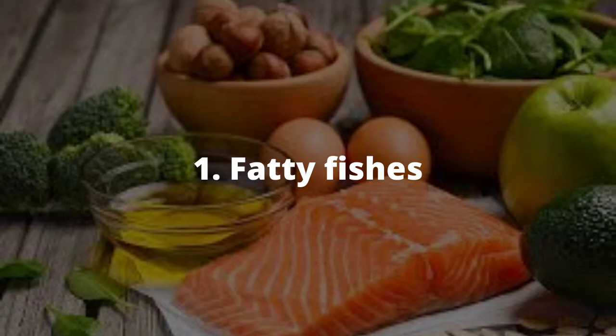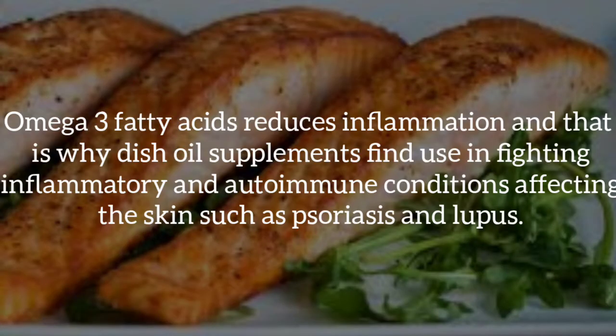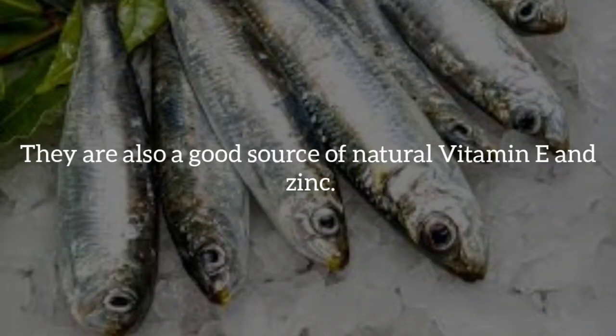Number one is fatty fish. Fatty fish like salmon and mackerel are excellent foods for healthy skin. They are sources of omega-3 fatty acids which are good for the skin. Omega-3 fatty acids are necessary for supple, moisturized skin — lack of omega-3 fatty acids causes dry skin. Omega-3 fatty acids also reduce inflammation, which is why fish oil supplements find use in fighting inflammatory and autoimmune conditions affecting the skin such as psoriasis and lupus. They are also a good source of natural vitamin E and zinc.